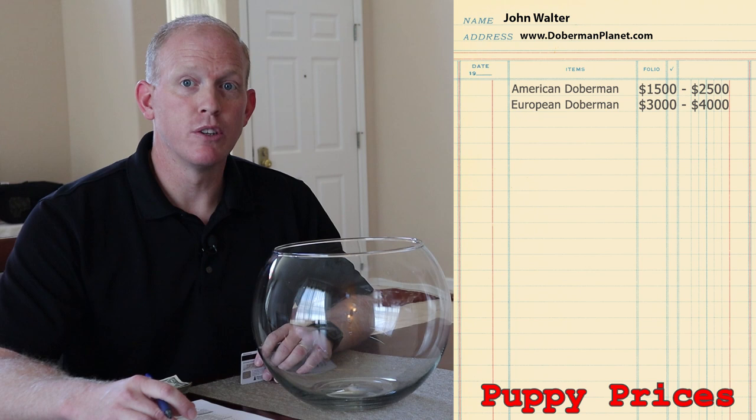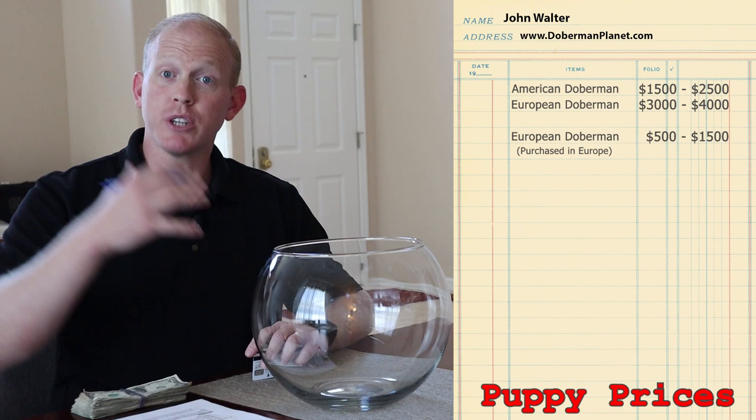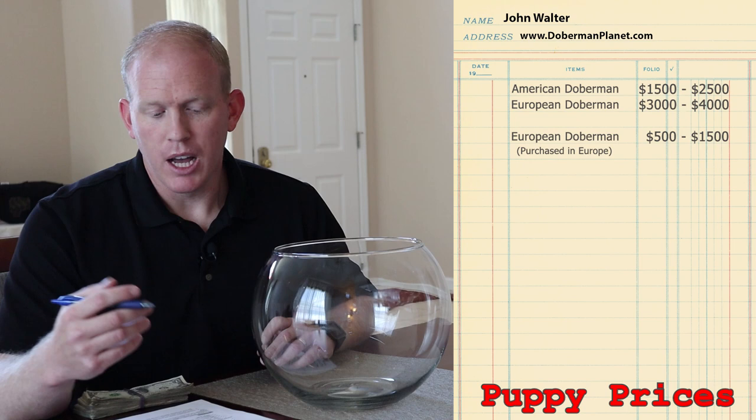Some people may want to get a European Doberman. If you buy one in the US, you're looking at somewhere between $3,000 to $4,000. There are ways to get European dogs cheaper — one way is to buy in Europe. Countries that are notably cheaper are Russia, Ukraine, and Poland. A Doberman from one of those three countries will run you between $500 to $1,500. Keep in mind you'll need to transport the dog back — around $250 to fly back with the dog on the plane.